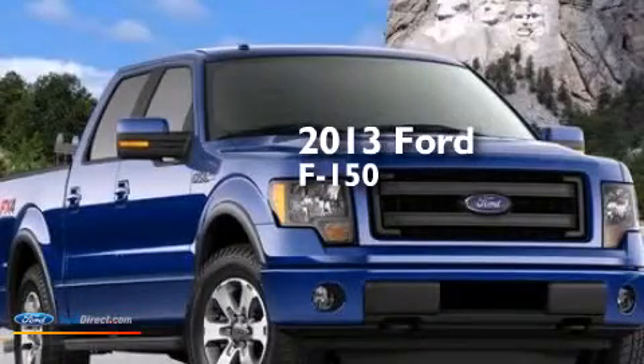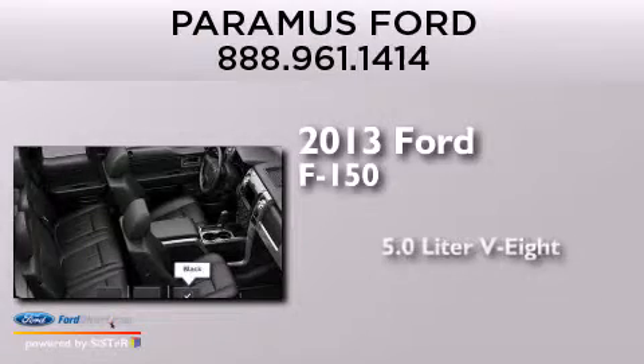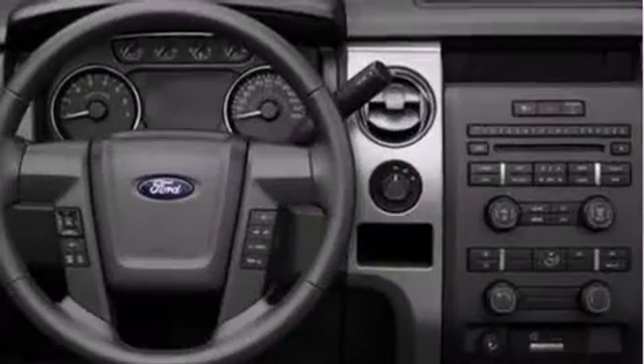This is a brand-new 2013 Ford F-150. It features a 5.0-liter eight-cylinder engine, automatic transmission, and four-wheel drive.